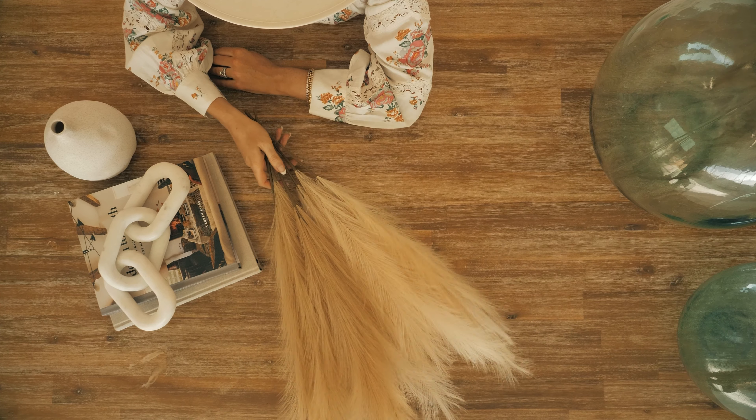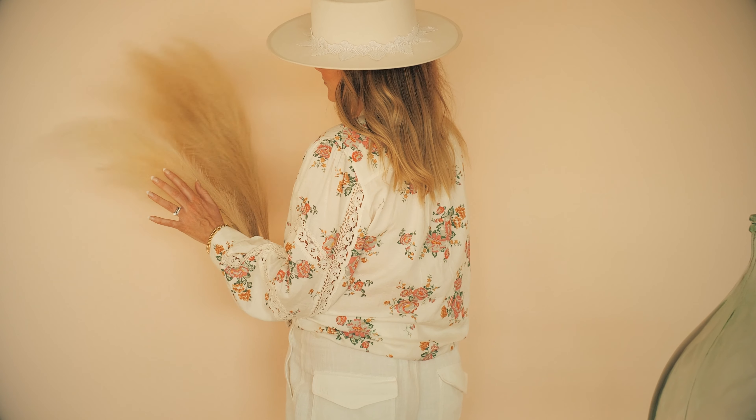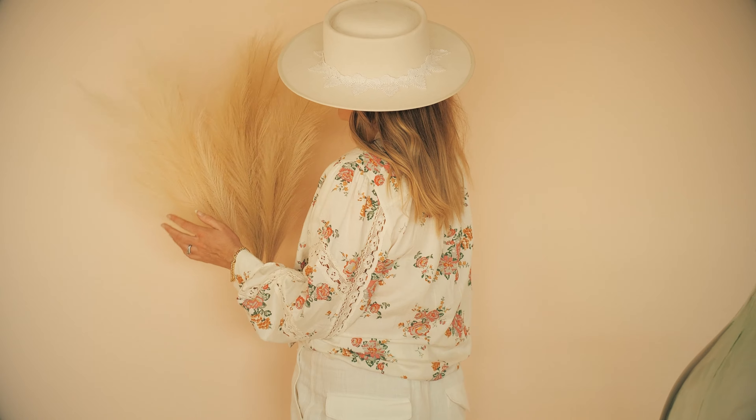You guys, it happened — our faux pampas is now the number one item in our shop, and this is unreal. Let me tell you why: we get so many emails from brides and event coordinators last minute trying to source pampas, and we have so many orders in our queue that we cannot get out a rush order.